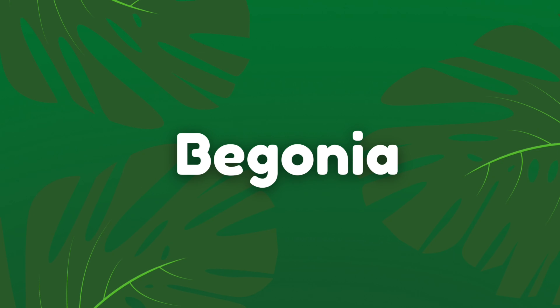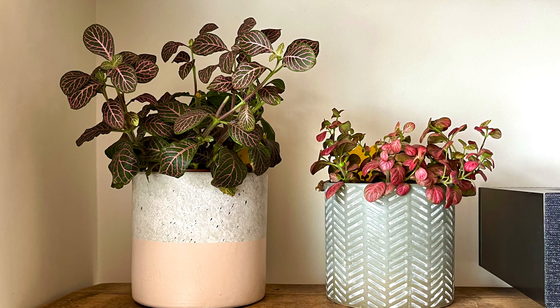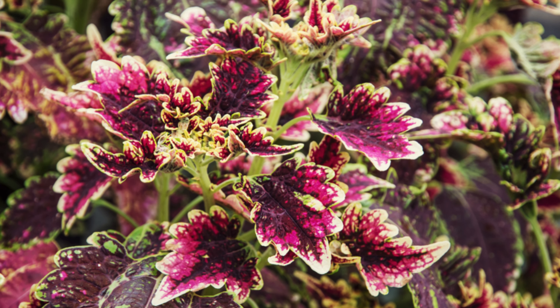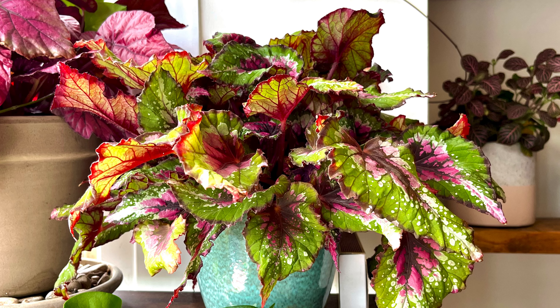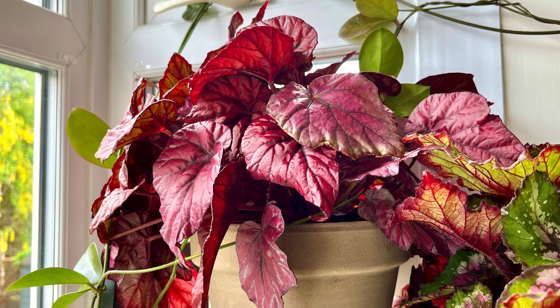The eighth plant on my list is the Begonia houseplant. I have a few Begonias in my collection and I think they all look really interesting. They work well in a small space because they don't really get that tall — instead they get bushier and a little wider as they get older. There are tons of different types of Begonia, normally with very distinctive multi-patterned leaves with bright colours. They're pretty easy to care for, preferring moist soil, and will show you when they're thirsty by drooping their leaves.